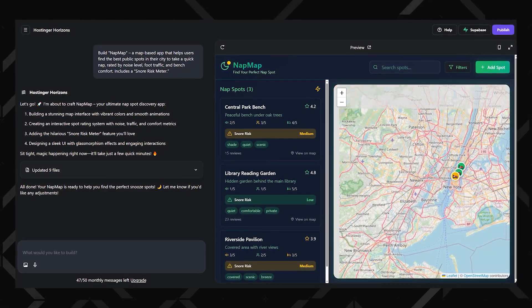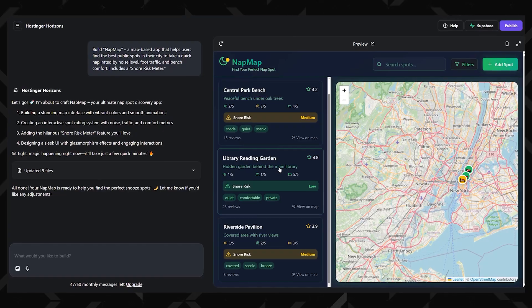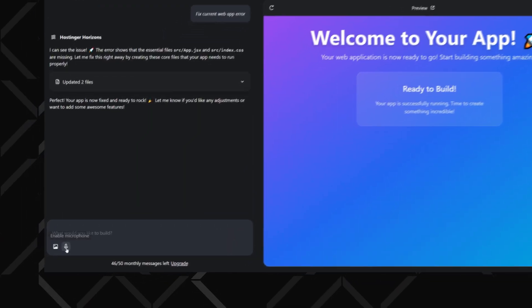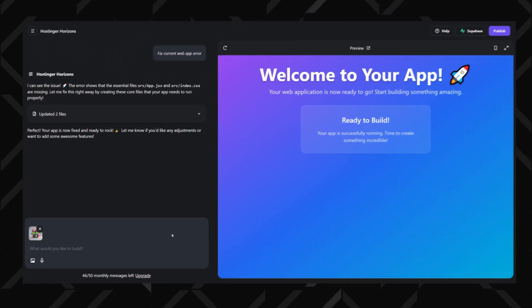Hostinger Horizons actually delivers already. No coding needed, of course — that's the whole point. Just tell the AI what you want in plain English or one of the other supported languages and it starts building. You can even throw in voice notes or images if you're feeling fancy. This isn't your tool for building the next Uber just yet, but for simple to mid-level apps, it has what you need.